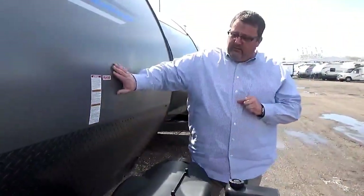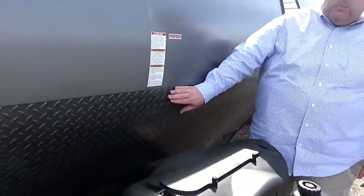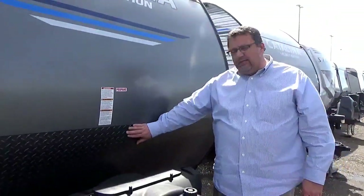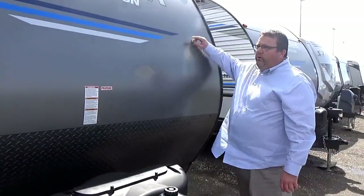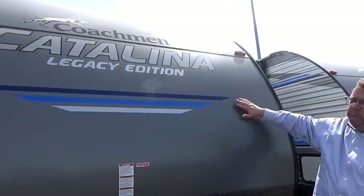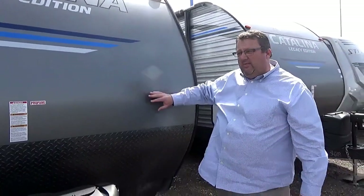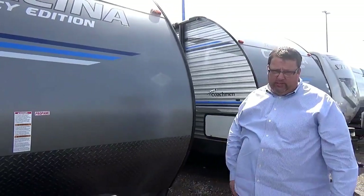Coming up from on the coach here, we have the diamond plate. So as you pull that, you're not going to get the road debris, rock chips, anything like that kicking up and damaging the front of the coach. As you notice on the Catalina, they're smooth up front — it allows for better towing, wind resistance, and you can pick up a little better gas mileage as you go as well.